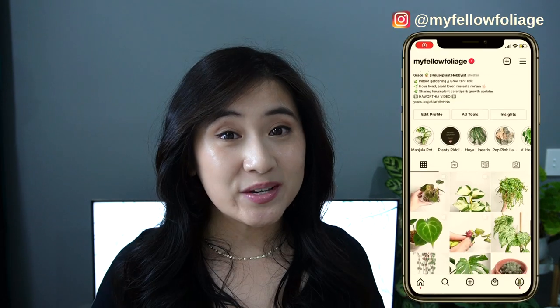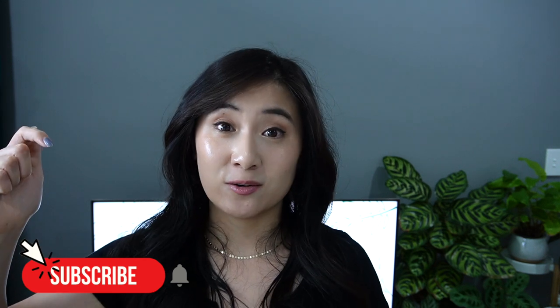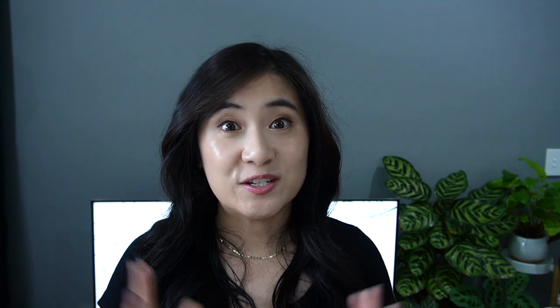But before we get started, if you're new around here, my name is Grace and I post plant videos every week. So if you're interested in plant content like this, feel free to hit that subscribe button and ring the notification bell so you get notified when a new video is out. I also have some personal news that I will share with you guys towards the end of the video that would explain why I have been MIA for the past two weeks. So if you're interested in that, definitely stick around till the end.